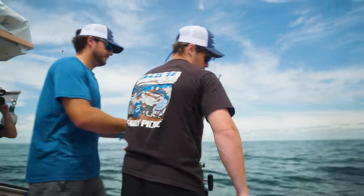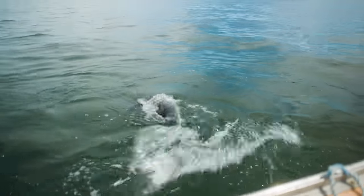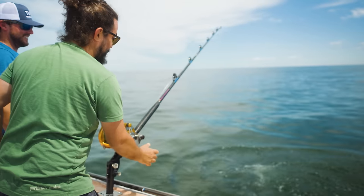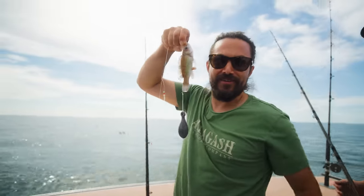We thought we had one on in the first five minutes, but it was a shark. Another shark. And another shark. And that's pretty much how the day went. Trophy fish. Catching something.